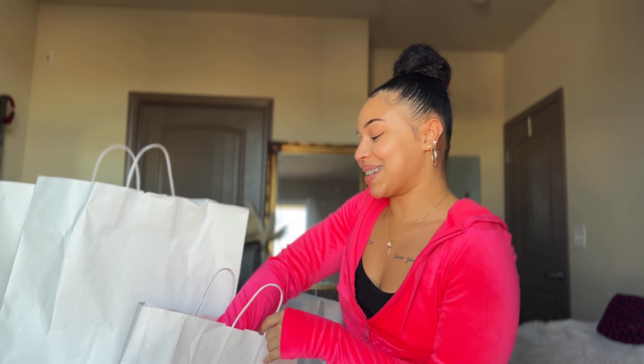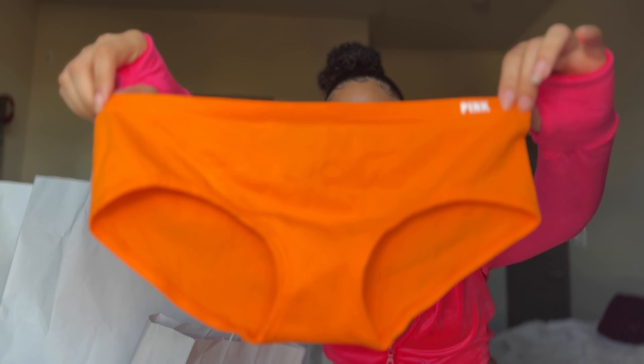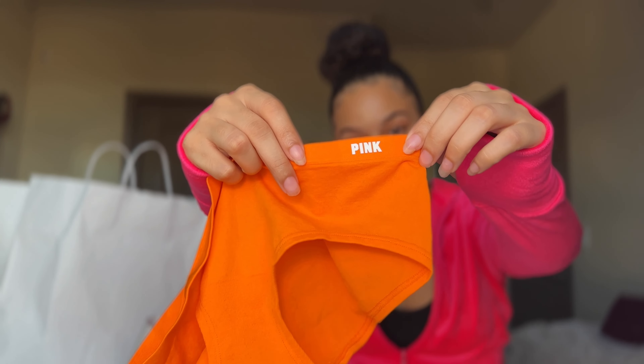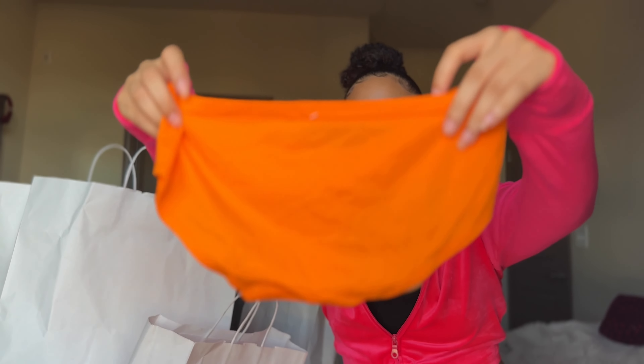The next pair I picked up was this orange pair. These are part of their seamless line of underwear. If you've never shopped Victoria's Secret's seamless line, ladies, you're doing life wrong. These are hands down going to be your most comfortable pair of underwear you've ever put on. I wear them, my siblings wear them, my friends wear them — 10 out of 10. I got them in a cute little orange color and it also has the Pink logo on the side. It's still that same cheeky material.